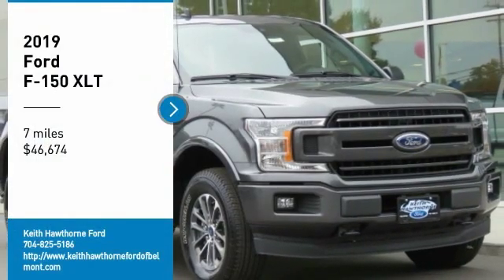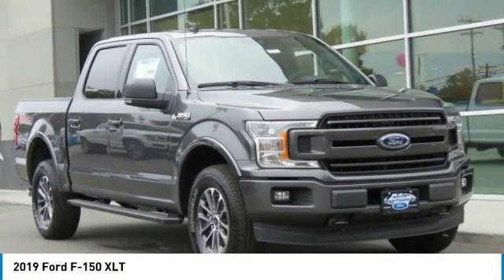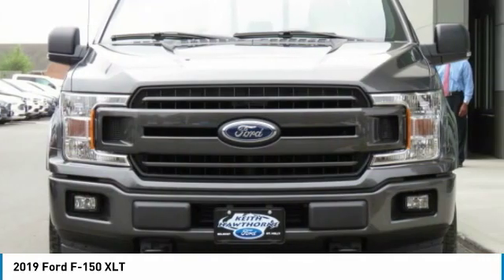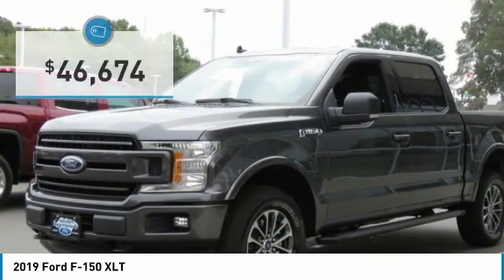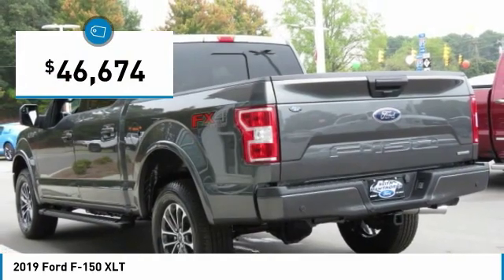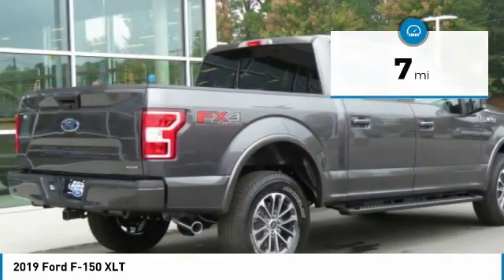Stop by and take a look at the 2019 F-150. A Ford F-150 knows how to handle any situation. It's built to follow orders, no whining, and is priced below $50,000. This vehicle has less than 100 miles. Here are some of this vehicle's great options.